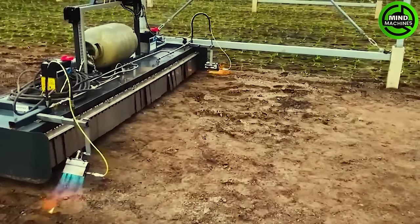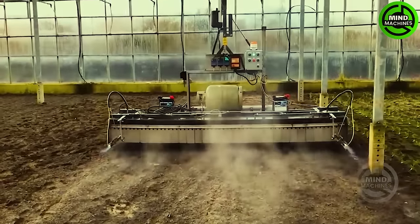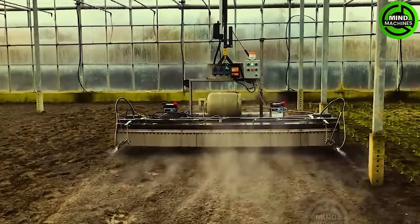The automated greenhouse burner is a cutting-edge agricultural innovation designed to ignite greenhouses along a track inside.